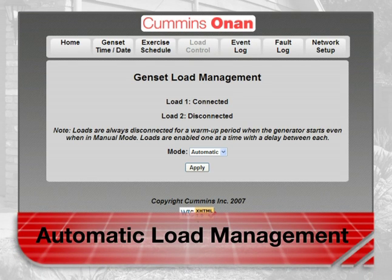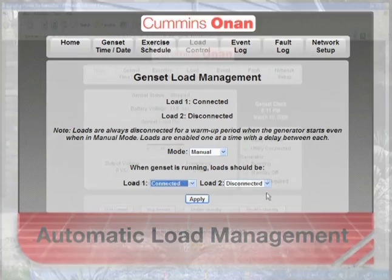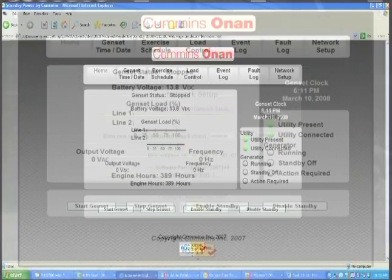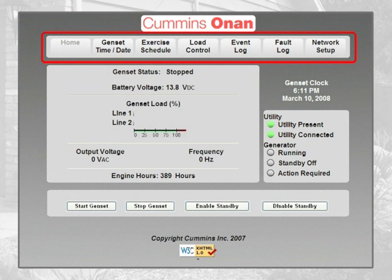Automatic load management — the control automatically manages select non-essential household loads for maximum utilization of generator power. Let's walk through the various features and how to use them with the internet interface. The home page of the interface shows all of the controls.